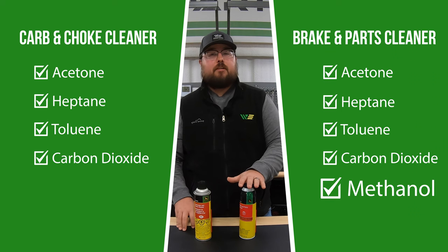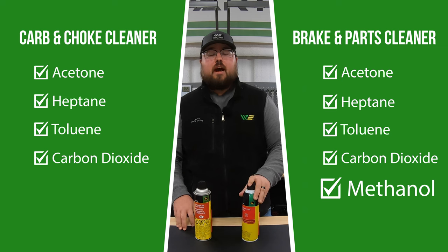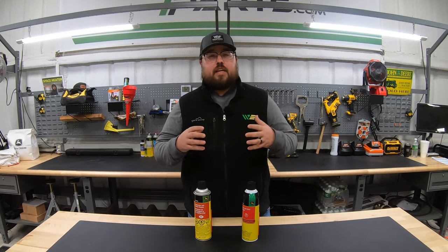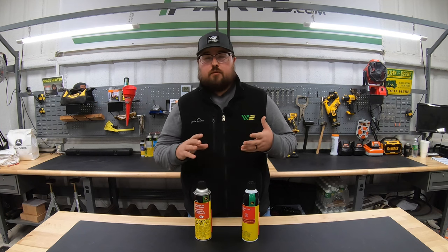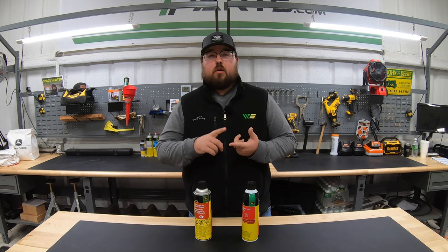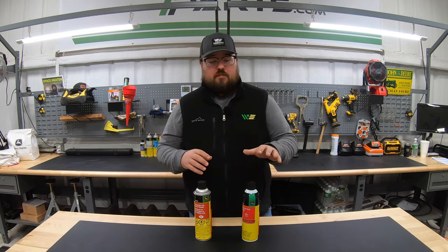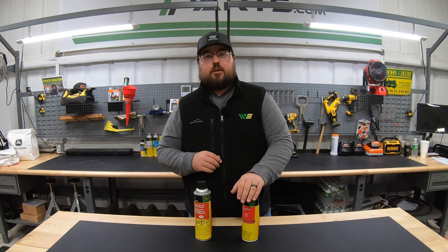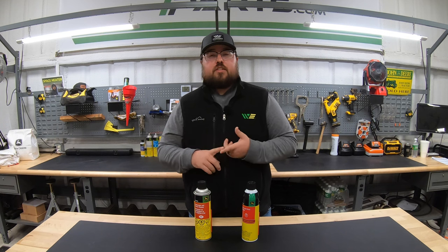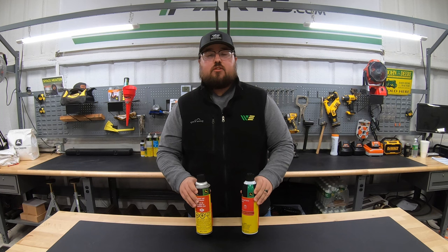The one thing different chemical-wise that we're going to have in the brake parts cleaner is methanol. Why that makes a difference: methanol is really bad for rubber. So whenever we're working on a carburetor, we're talking about rubber gaskets, we're talking about being able to seal that carburetor off well — we definitely want to stay away from the brake parts cleaner because that methanol will cause those seals and rubber components to deteriorate and swell.